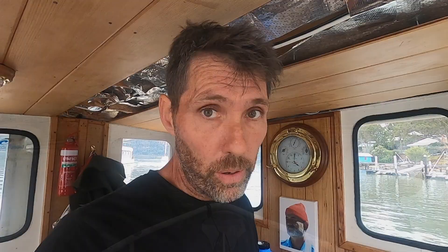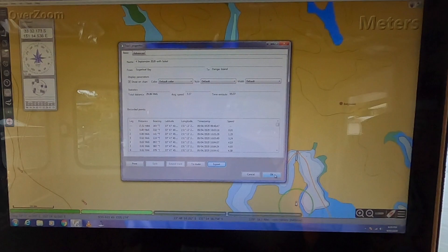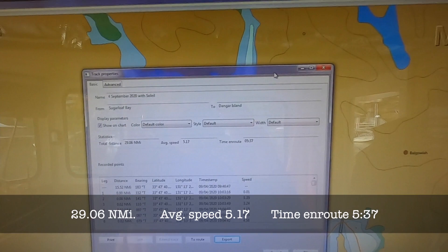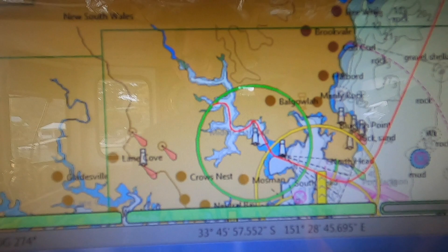We made it — home sweet home. Here is the track I did on OpenCPN the whole way. A few highlights: total distance was 21 nautical miles, went an average of 5.17 knots, and took us 5 hours 37 apparently. There's the track — it just fits in from Sugarloaf Bay where we spent the last night, up the coast, into the Hawkesbury River, up to Dangar.